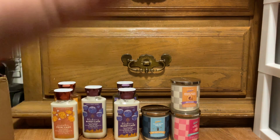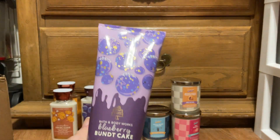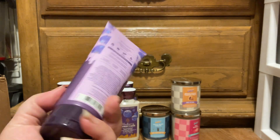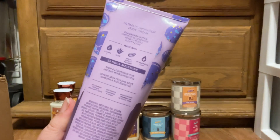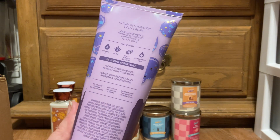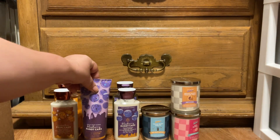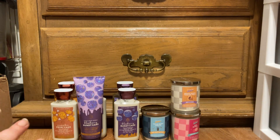That haul was completely free — I used all rewards. Then I used my coupon from this month's mailer and picked up the Blueberry Bundt Cake in the body cream for $7. Same notes: harvest blueberries, honey drizzle, and fluffy cake. So all of that, and I paid $7 total.